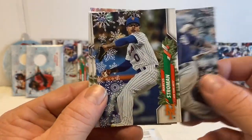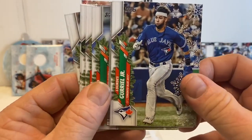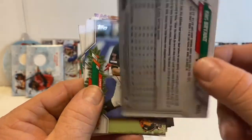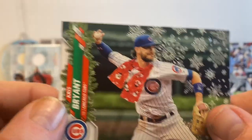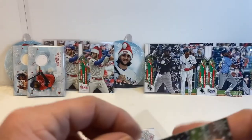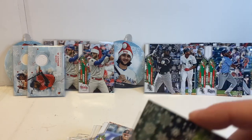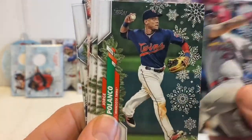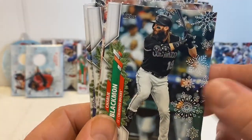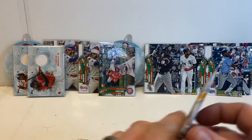Manny Machado. Here we go — Chris Bryant, and you can see the obvious scarf on that one, so another short print. We'll see if there's another Chris Bryant card in this pack — I think that's what happened last time, but it doesn't look like there will be. George Springer.